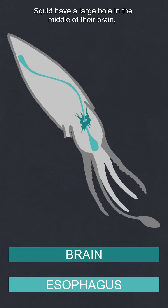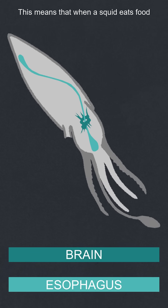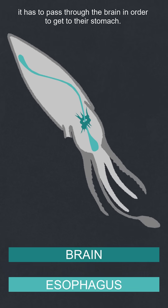Squid have a large hole in the middle of their brain. Their brains are donut-shaped and they wrap around their esophagus. This means that when a squid eats food, it has to pass through the brain in order to get to their stomach.